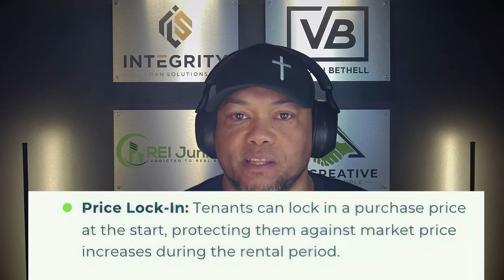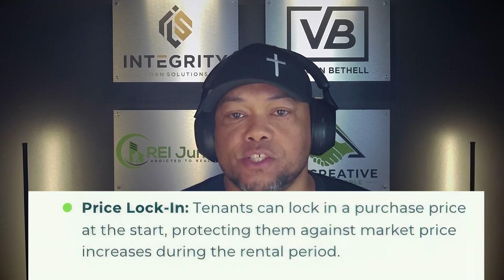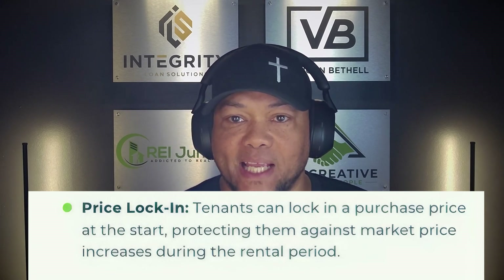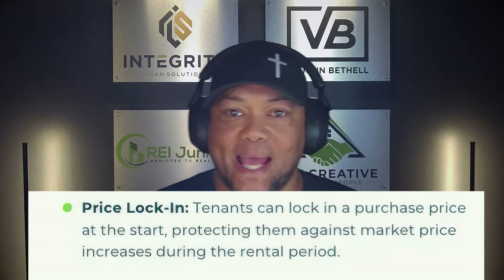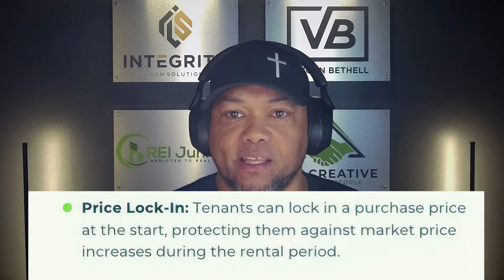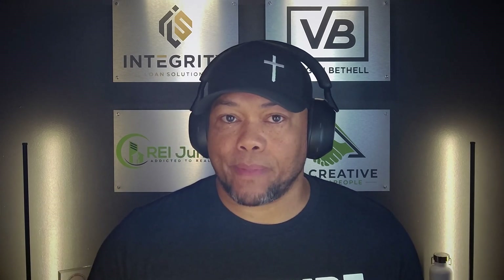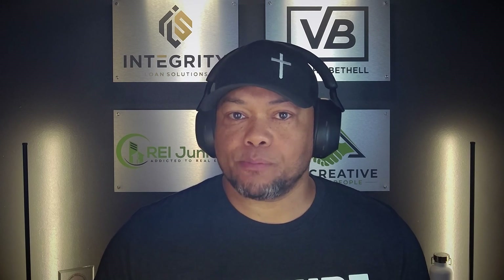The third thing is the price lock-in. When tenants sign that lease agreement and option agreement, they are locking in the purchase price of the property at the start, which protects them against market price increases during the rent to own period. There's another strategy you want to incorporate at the very beginning as well: when they lock in that purchase price, you want to take into consideration possible appreciation over the next one, two, or three years when you're setting the purchase price for that tenant buyer.